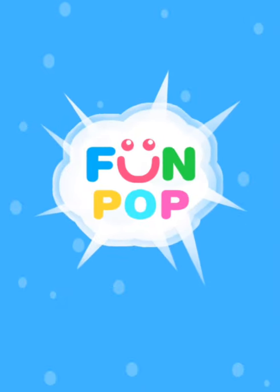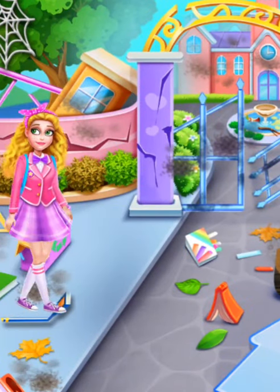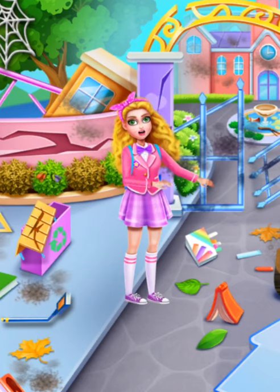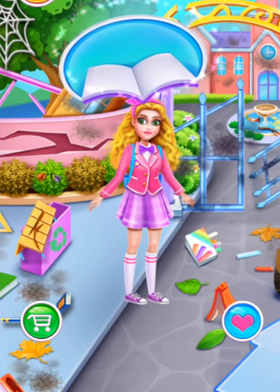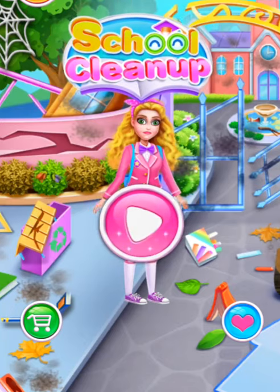Fun Pop! Oh my! It's so terrible! School cleanup! Let's play!